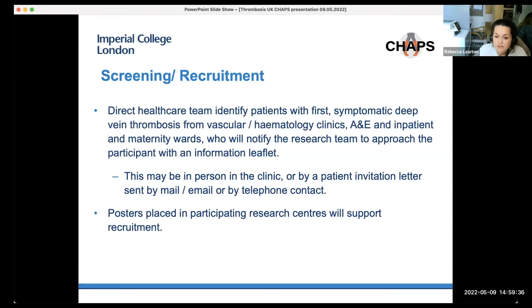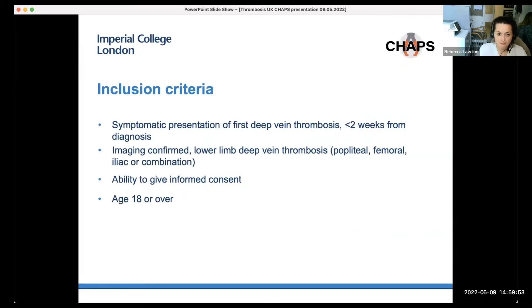Screening should occur from the direct healthcare team, who will signpost patients to the research team. There are a number of ethically approved letters and posters to aid recruitment that can be provided to patients considering joining the trial. Inclusion criteria are symptomatic presentation of first DVT, less than or equal to three weeks from diagnosis, any imaging-confirmed lower limb DVT, patients able to give informed consent, and anyone aged 18 or over.